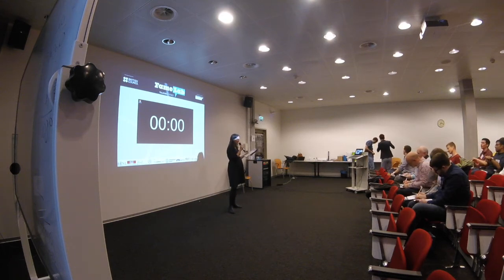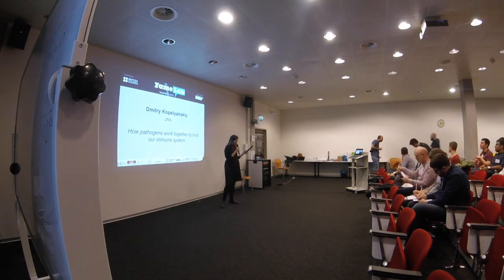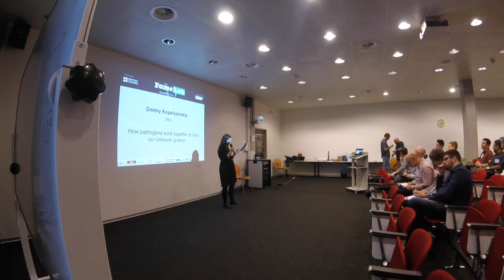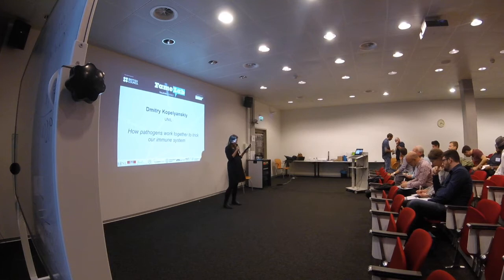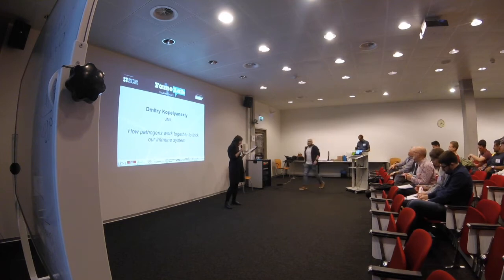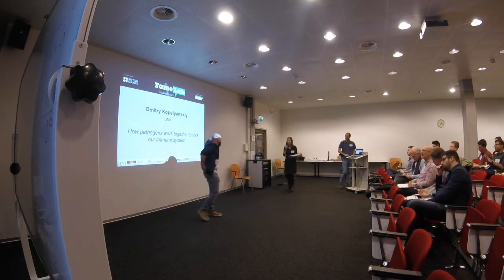With our second finalist, we move from census to defenses. He is a very passionate science communicator from Russia, where he started studying medicine, then switched fields and countries — studying biology in Germany before moving to Switzerland, precisely to the University of Lausanne, where he is doing his PhD. He is here tonight to tell us about how pathogens work together to trick our immune system. Please welcome Dmitry Kopeniansky.